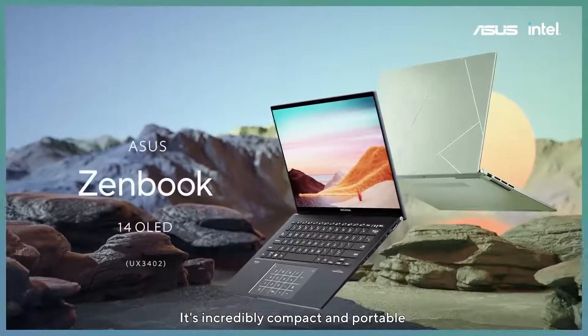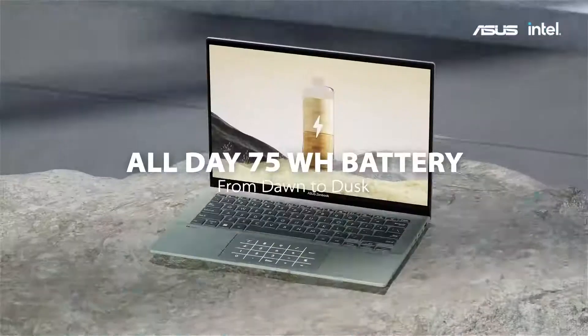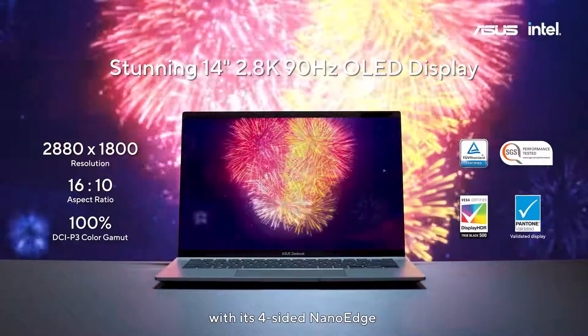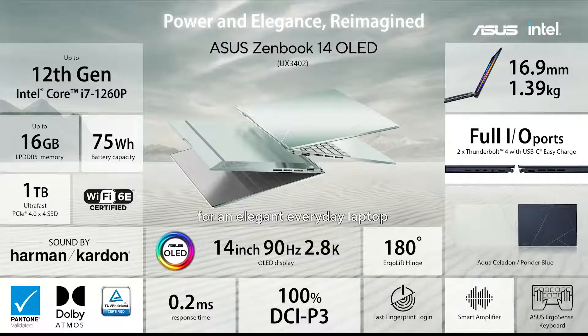ZenBook 14 OLED is incredibly compact and portable. Powered by the 12th Gen Intel Core Processor P-Series, a big 75Wh battery, and a 4-sided nano-edge 2.8K OLED display, ZenBook 14 OLED is your top choice for an elegant everyday laptop.